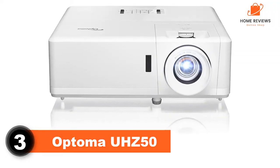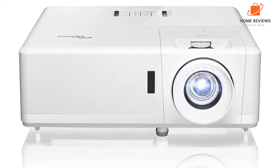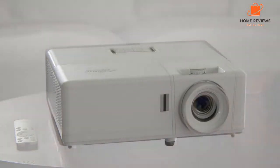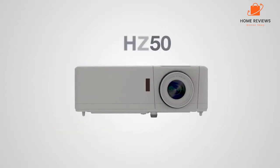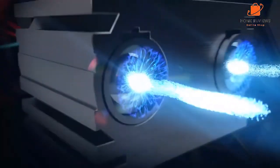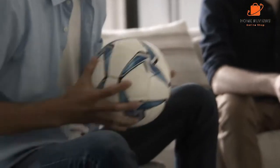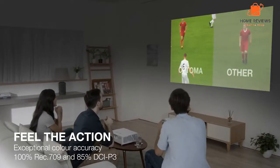Number 3: Optoma UHC 50. The Optoma UHC 50 Smart 4K UHD Laser Home Theater Projector is a great option for those looking for a high-quality projector that is also budget-friendly. This projector has a resolution of 4K and HDR adjustment options to give you even more control over the image quality. Additionally, the projector has a 1.3x zoom and vertical lens shift, making it easy to install in various locations. The image quality is excellent, and it works with Alexa and Google for easy voice control. The only downside is that the projector is not wireless, so you will need to use an HDMI cable to connect it to your device. Overall, the Optoma UHC 50 is a great projector for a high-quality, budget-friendly option.